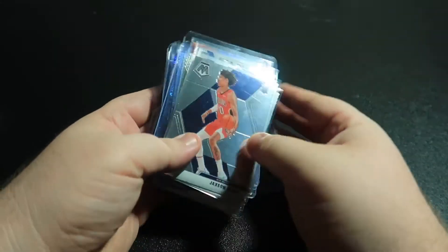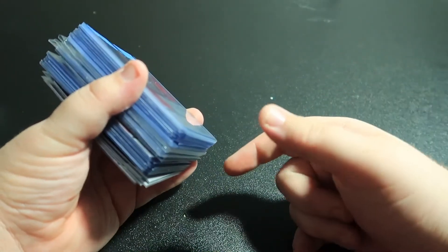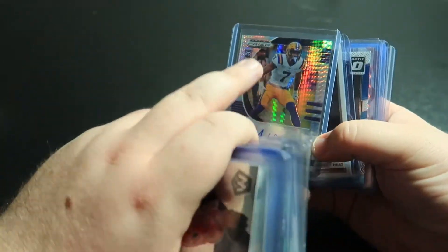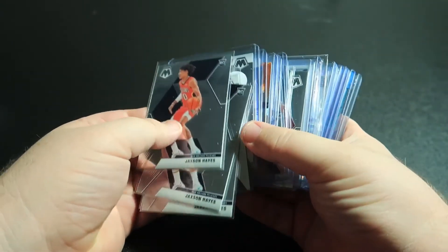Alright guys, that's gonna about do it for this mail day video. Good little haul here — a little bit of everything. Hope you guys enjoyed it. If you did, hit the subscribe button and the notification bell so you don't miss future mail day videos or future personal collection videos. Gotta do a Saints video — there was no Saints in this one but still have to get to that. Go check out some of my other videos that I've already uploaded.